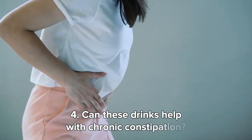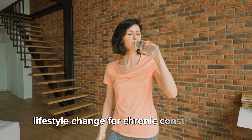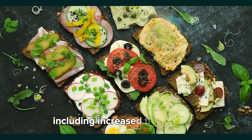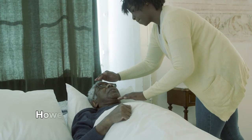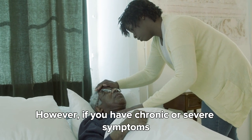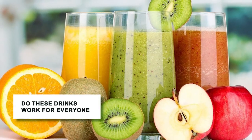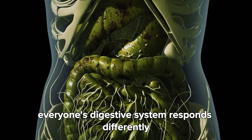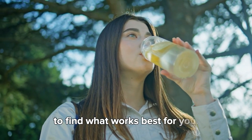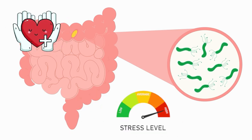Fourth, can these drinks help with chronic constipation? These drinks can be part of a supportive lifestyle change for chronic constipation, including increased fiber intake, regular exercise, and adequate hydration. However, if you have chronic or severe symptoms, these should complement a plan developed with your doctor. Fifth, do these drinks work for everyone? Everyone's digestive system responds differently, so it might take some experimentation to find what works best for you. Factors like gut bacteria composition, underlying health conditions, and stress levels can influence how effective these drinks are.